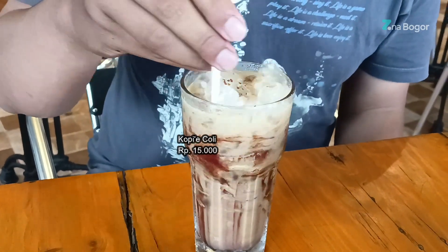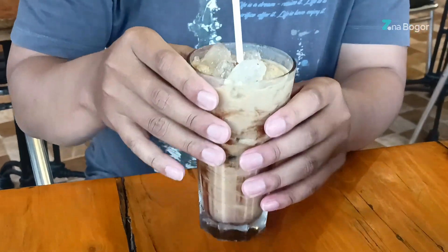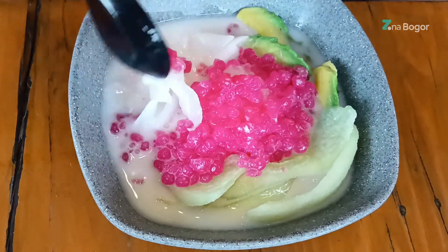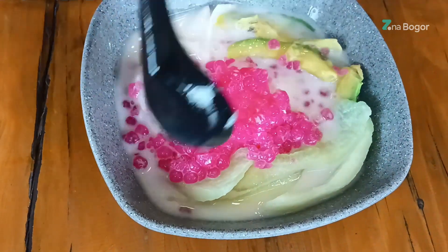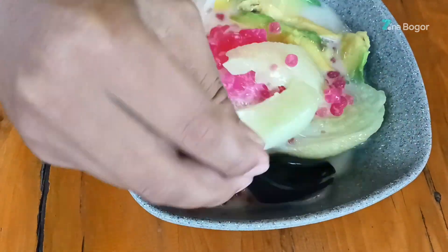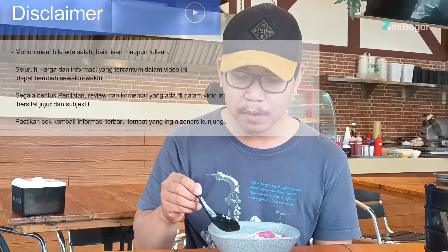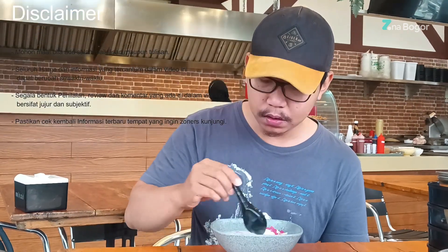Untuk es kopi coli kurang cocok di lidahku. Es koteng berisi biji mutiara, alpukat, kelapa, dan melon dengan kuah campuran dari susu. Rasanya mirip es buah. Untuk selera makanan setiap orang pasti berbeda-beda, bisa jadi kurang cocok di lidah aku belum tentu tidak cocok di lidah zoners, begitupun sebaliknya.